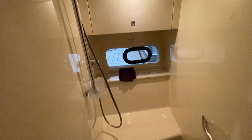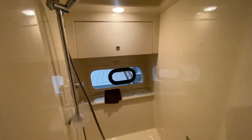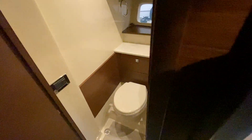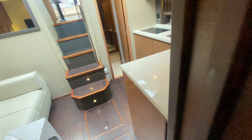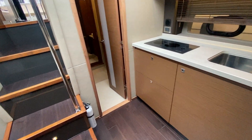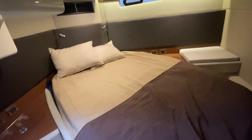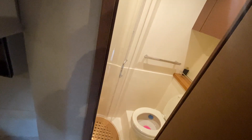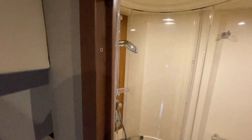The forward VIP area has a separate shower to starboard and a head with sink to port, so two people can be getting ready at the same time. Moving aft, we get to the master — a full beam master with another TV and a nice island queen berth, so both people can get into bed from either side — plus a separate toilet and shower in the master.